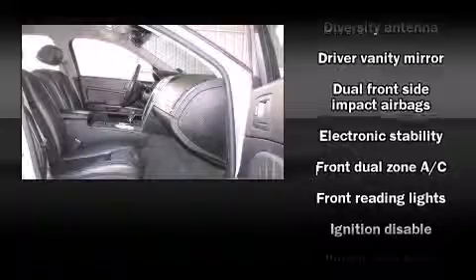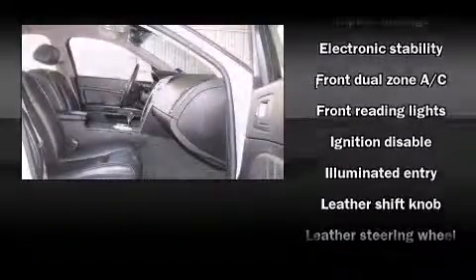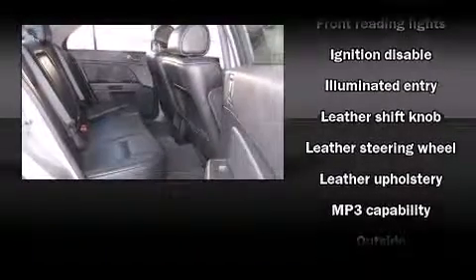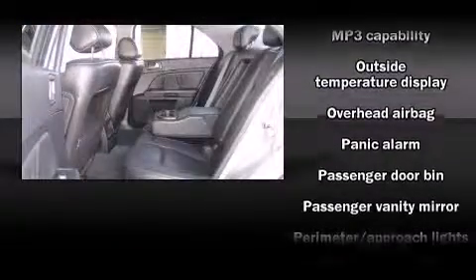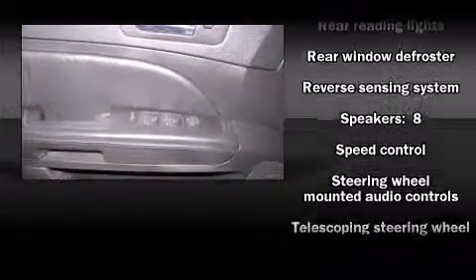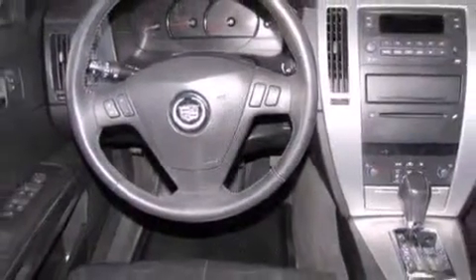Cadillac ensures the safety and security of its passengers with equipment such as head curtain airbags, front side impact airbags, traction control, brake assist, a panic alarm, OnStar, and four-wheel disc brakes with ABS. This car was designed with safety in mind, allowing you to drive with even greater assurance.